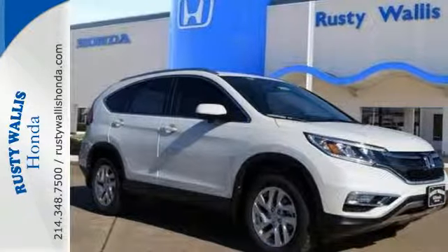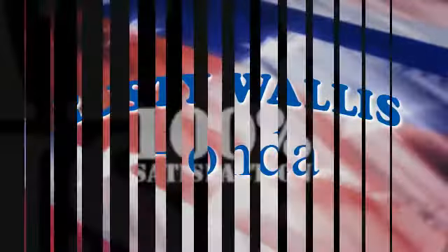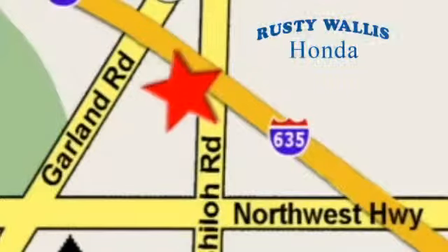Come take a look today at Rusty Wallace Honda. Our primary goal is to satisfy our customers. Stop in today — we're easy to find, just off I-635 at Shiloh Road.